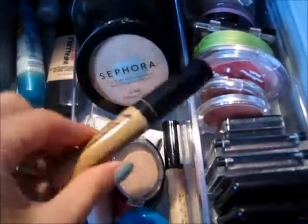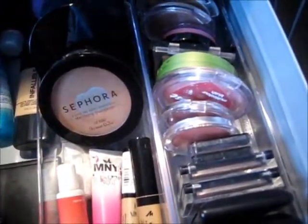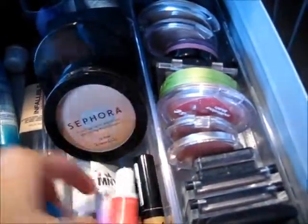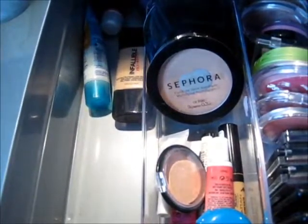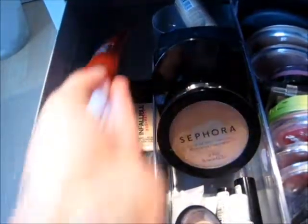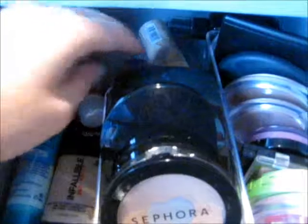I have two liquid concealers from Manhattan and Collection. I have two mini powders in a dark color from Shiseido and a random lighter one I take traveling. I have two liquid blushes from Maybelline New York and a liquid highlighter from Elf. There's the Elf duo contouring blush and bronzer — a dupe for NARS Laguna and NARS Orgasm — which I also take traveling. My two primers are the Revitalift Magic Blur by L'Oreal and the Essence one. My foundation is the Infallible Pro-Matte by L'Oreal, with an Essence foundation and setting mist. My beauty blender is in here too.